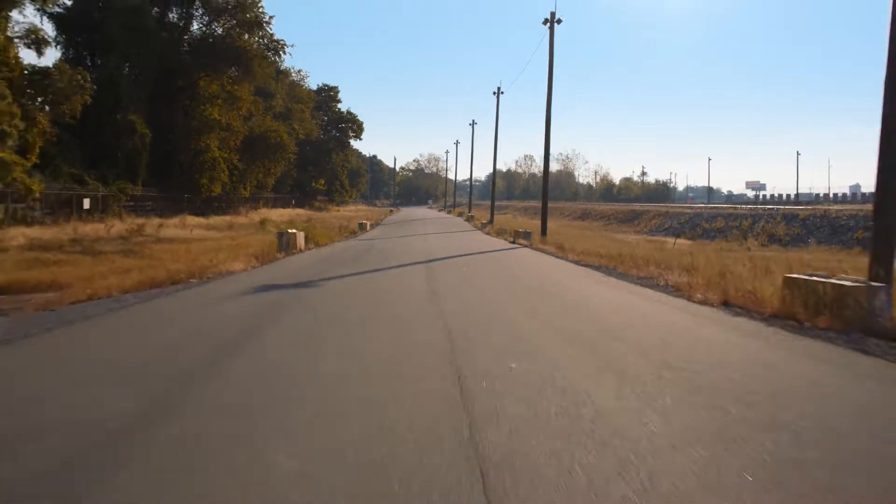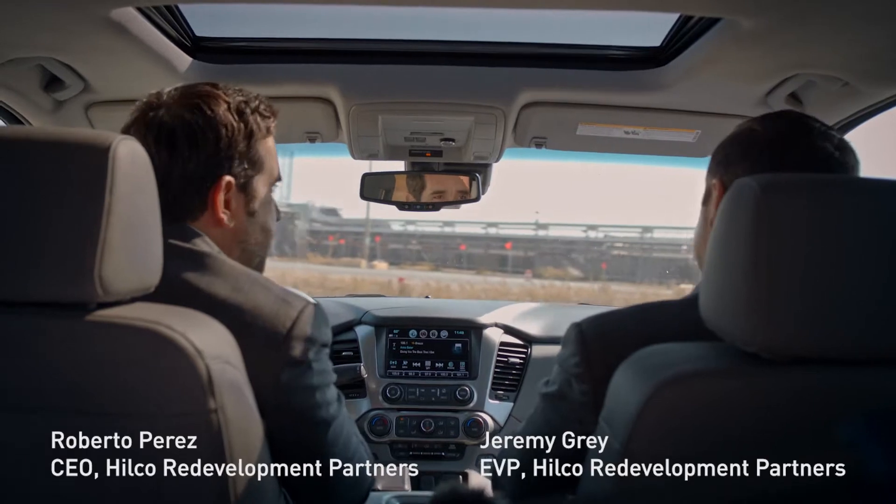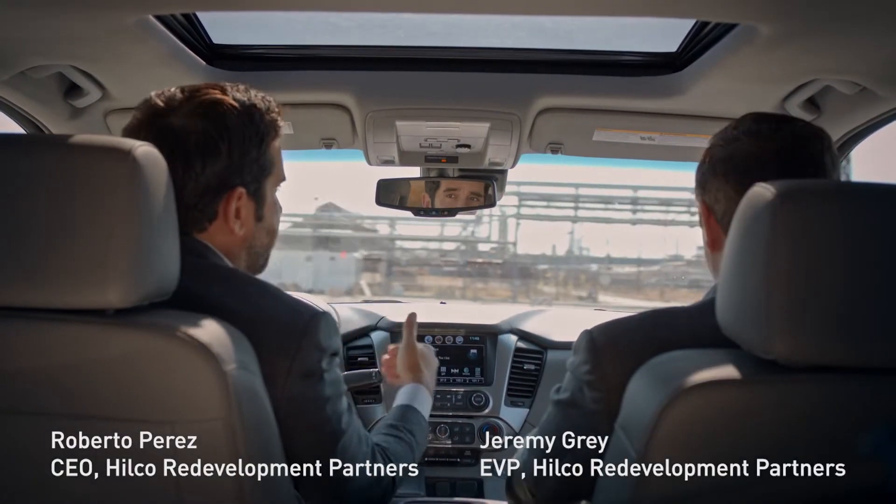In order for us to be able to redevelop this facility, we have a very significant first step, which is to take this refinery offline.